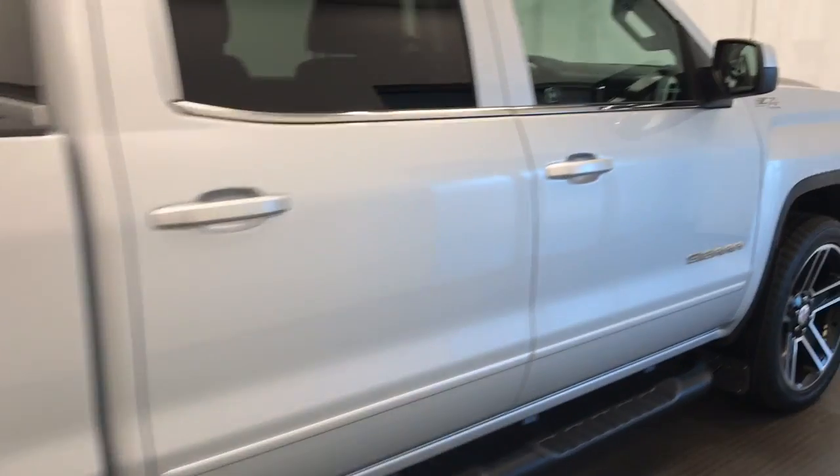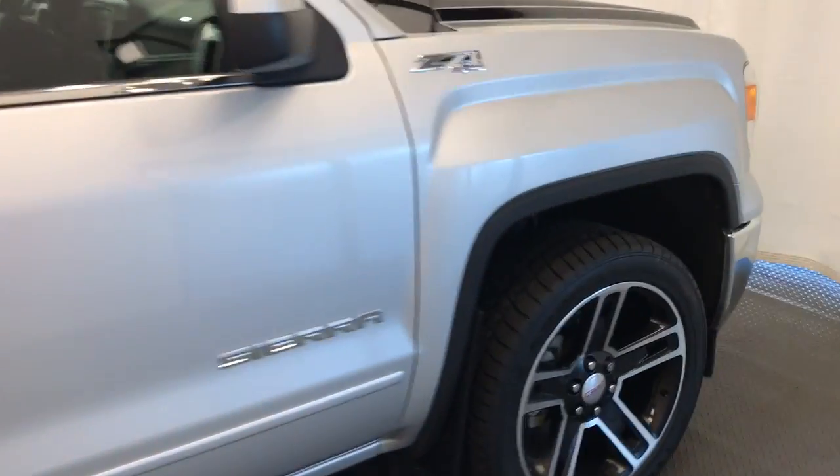Once again, that stock number is 208411, a 2015 GMC Sierra 1500.